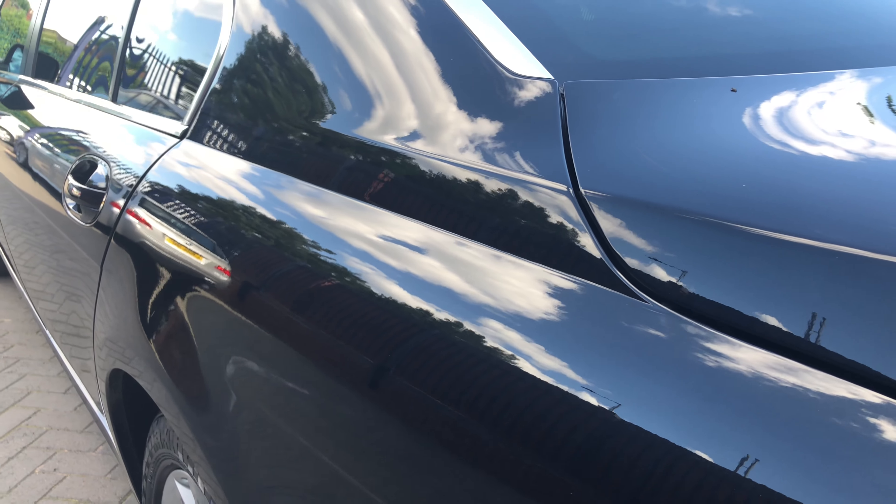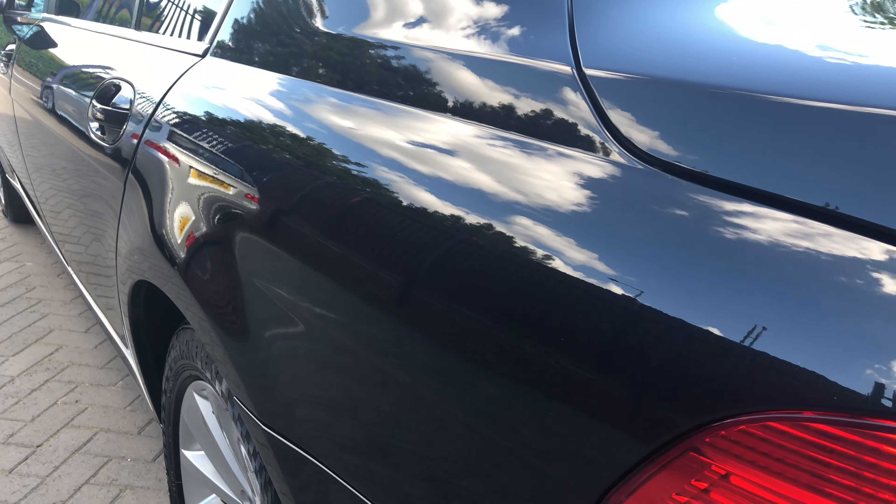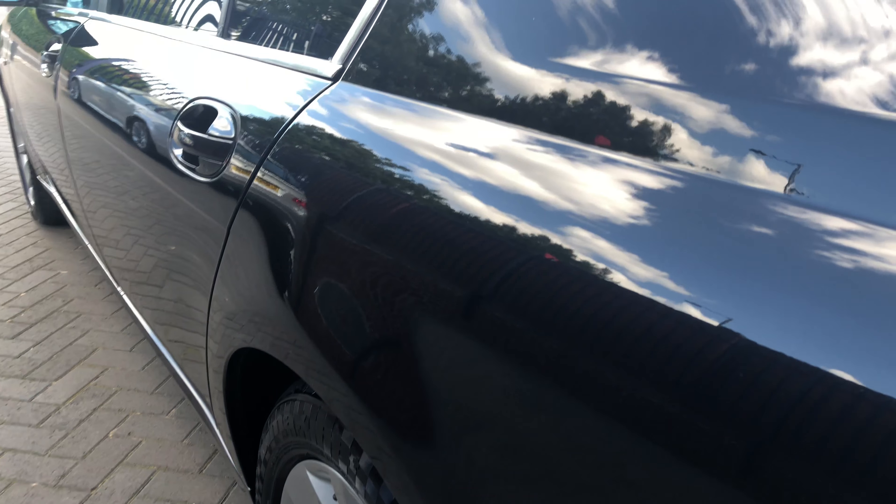On to the passenger side here. There's no scratches, no dents.